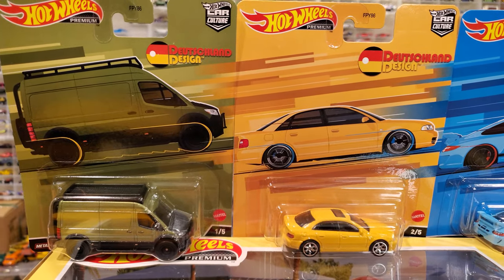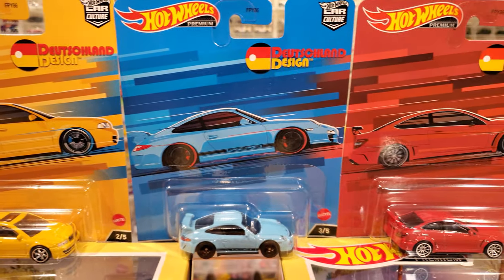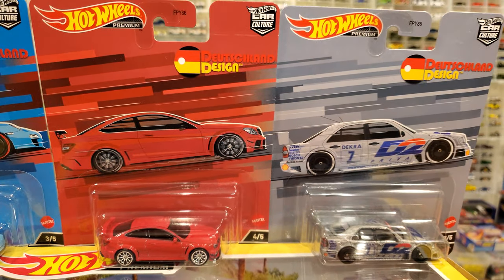Here we are in the Hot Wheel Museum looking at premium Hot Wheel Car Culture cars. This is the Deutschland designed, German engineered 5-pack of new Hot Wheels at the time of filming, nearly July 2022.